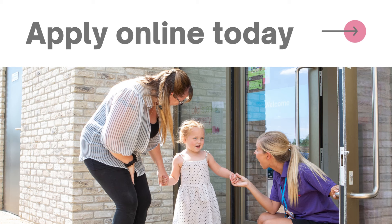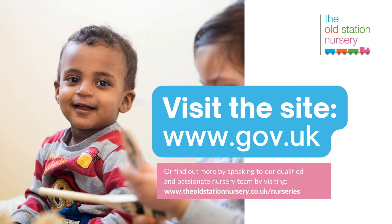For more information, feel free to speak to our qualified and passionate nursery team by using the contact details on our nursery webpages. Or to head straight to the application, visit the Apply for Tax-Free Childcare page on www.gov.uk.